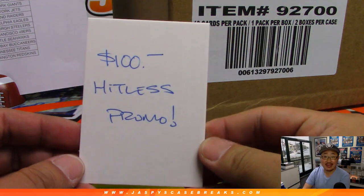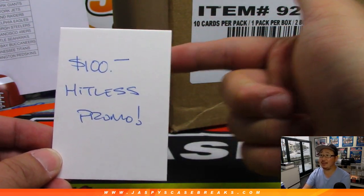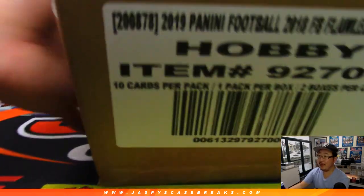We do have a Hit List promo going on right here. So if you don't get a hit, we'll take only the names of the Hit List people, randomize those names, name on top gets $100 of break credit. Which isn't so bad — it's not that bad at all.